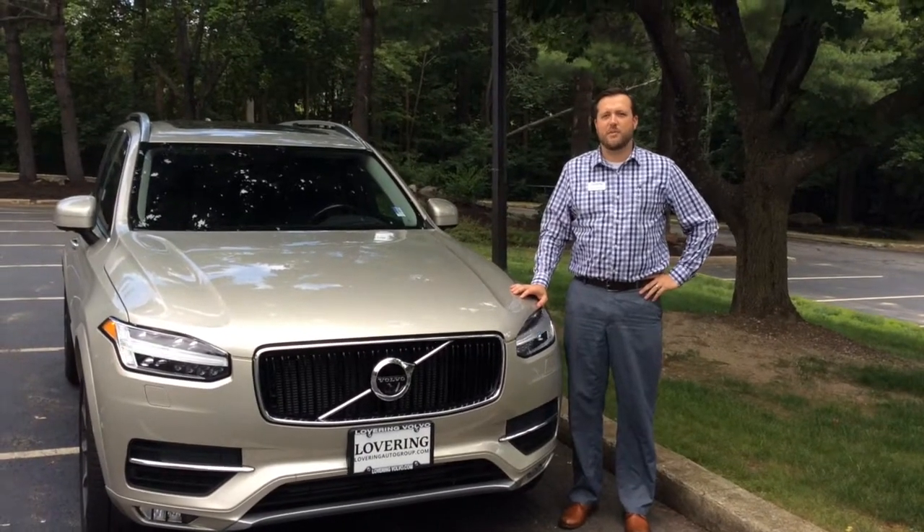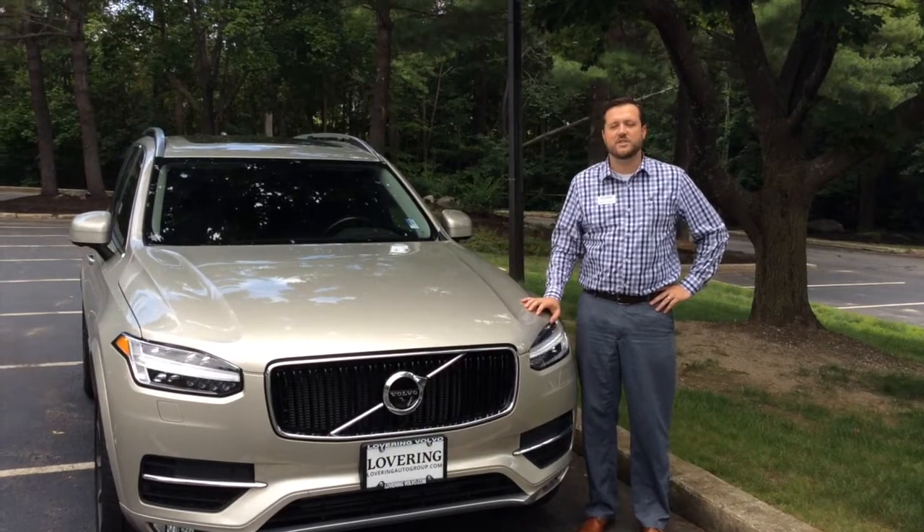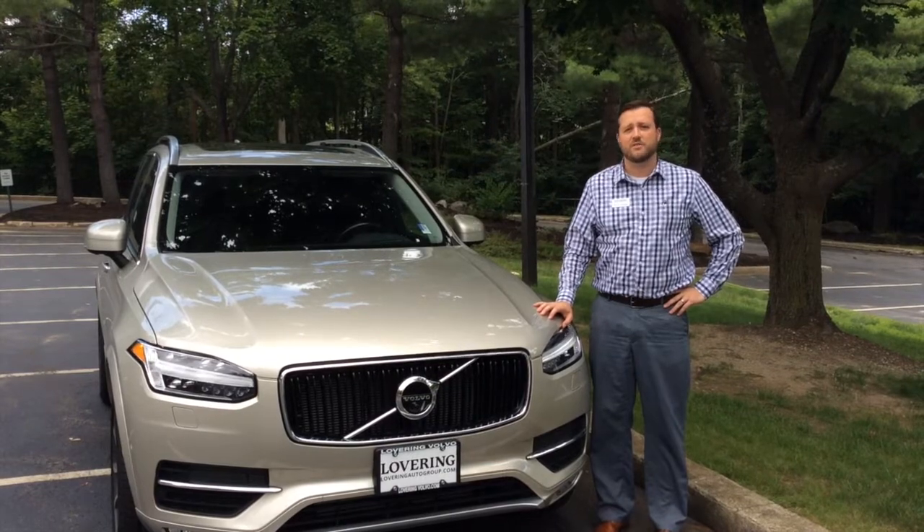Hey everybody, this is Rick Lovering coming to you from Nashville, New Hampshire, showing you another video on our 2016 Volvo XC90. The last video we showed you was from out in Vail, Colorado, when the car was unveiled.